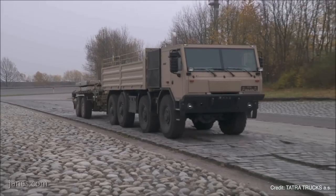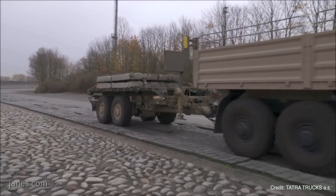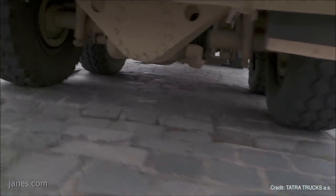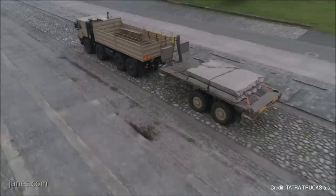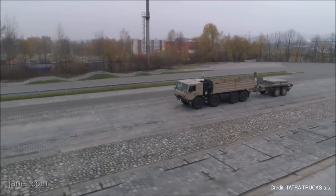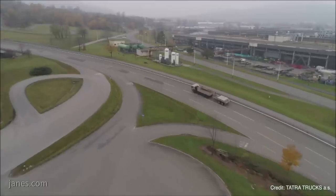We have a brand new product which is the TATRA trailer. This is an 18-ton trailer utilizing tandem axles — basically two axles based on TATRA chassis conception. The trailer is really unique because this is the first time the trailer is no longer a limit for the tractor unit in terms of mobility and speed; now the tractor unit is the limit for the trailer.